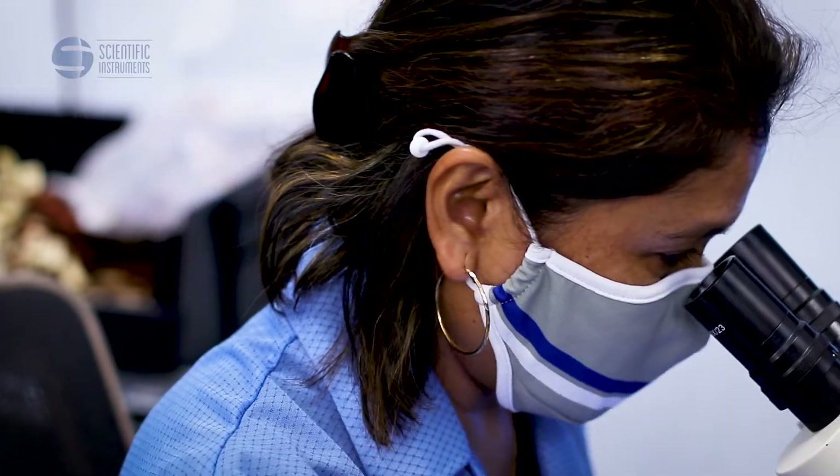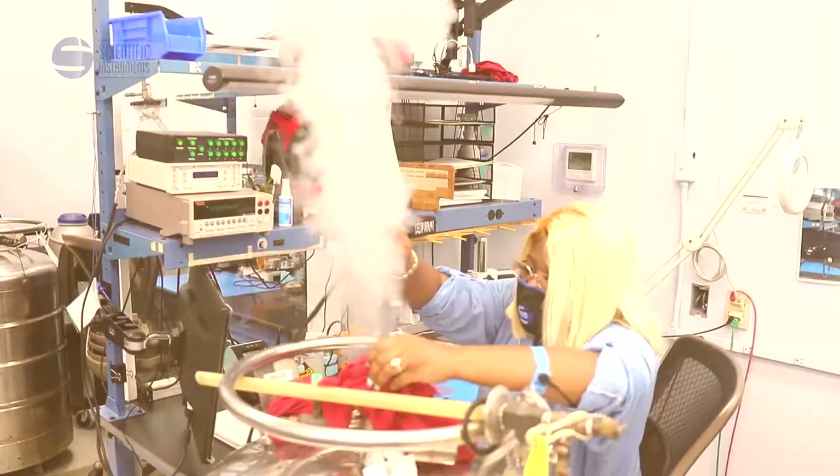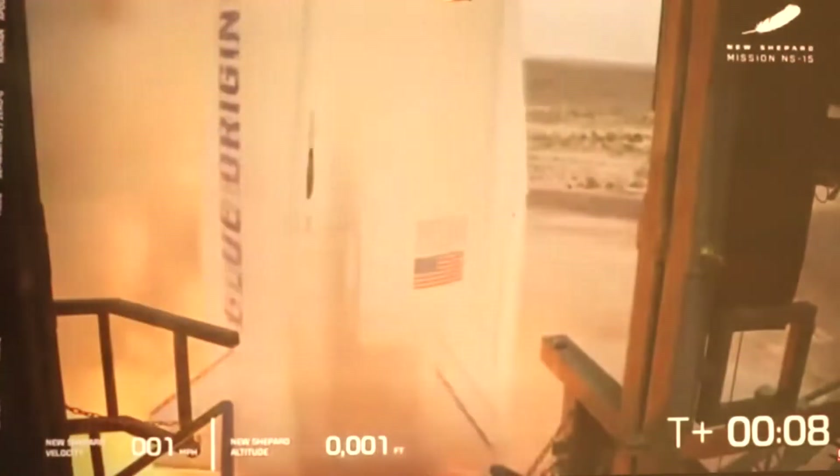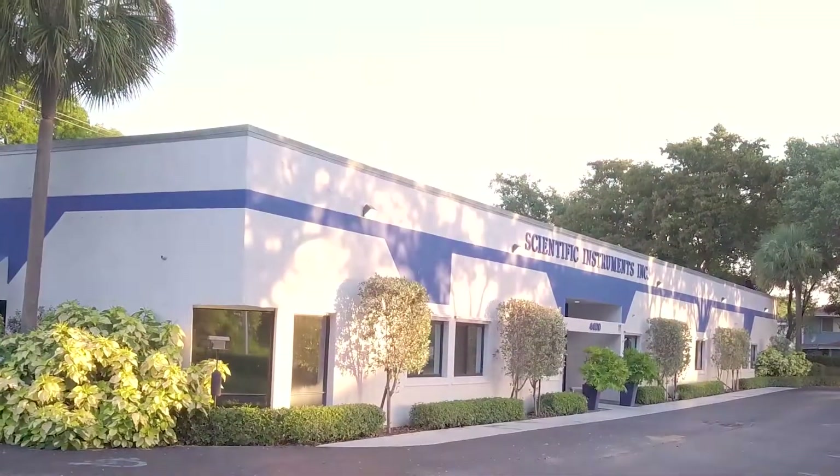No matter how and where technology may lead us into the future, the world will always depend on Scientific Instruments. Supporting the advancement of cryogenics since 1967.